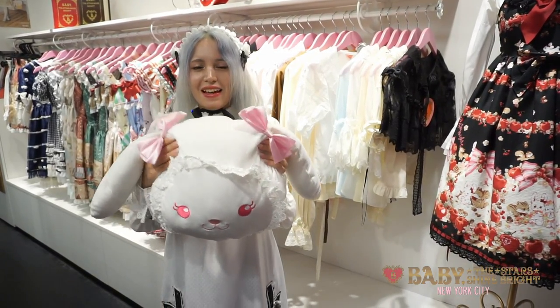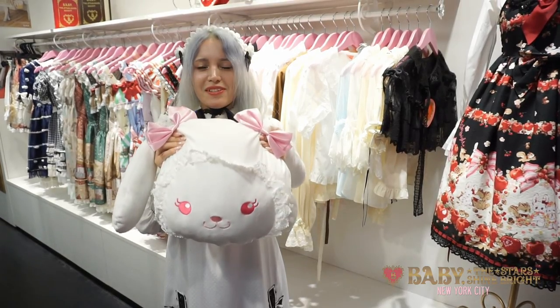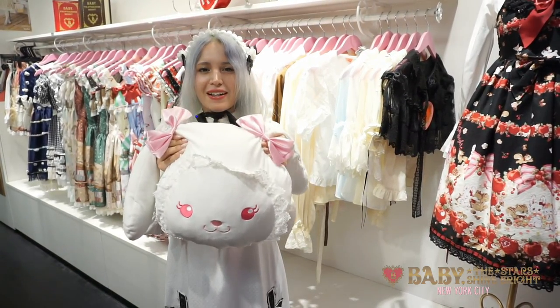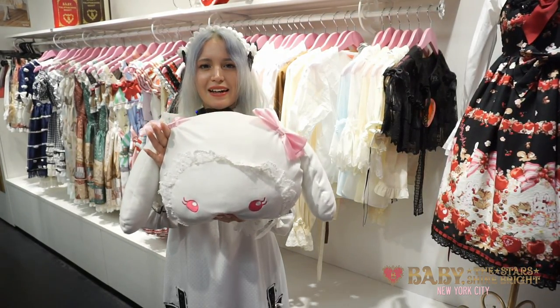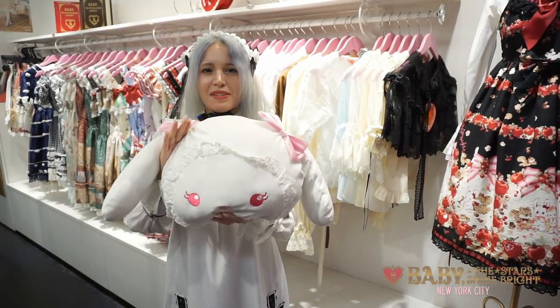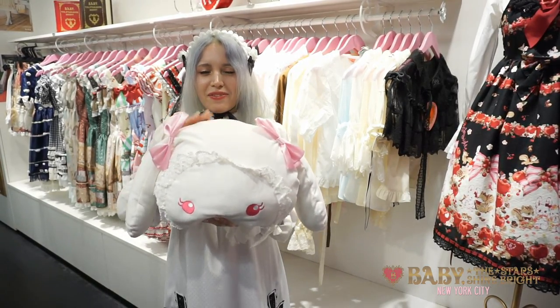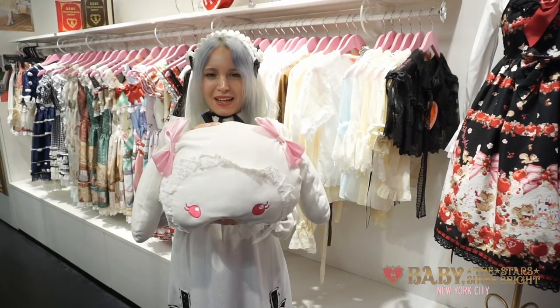This cushion is available if you spend $270 or more on Baby the Stars Shine Bright and Alice and the Pirates, and it's eligible for any item in store except sale items, reserve items, or special order items. So it's everything that we have in the store except sale items.